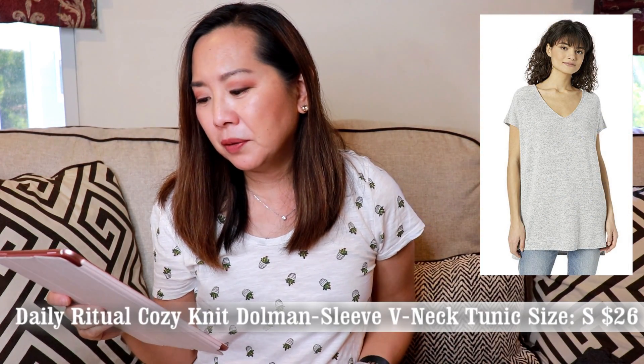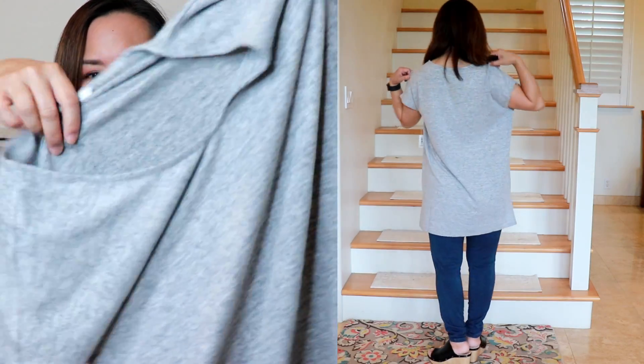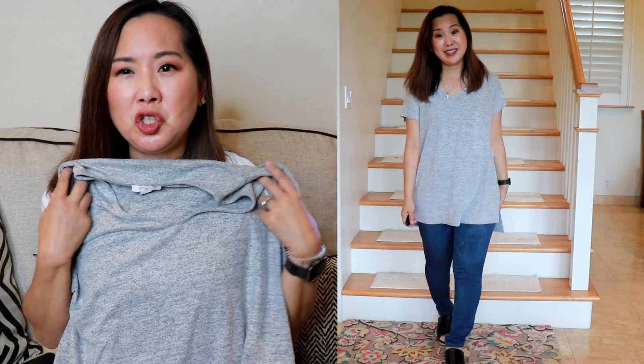Next, I got this top, also by Daily Ritual — the Women's Cozy Knit Dolman Sleeve V-Neck Tunic. It had 41 reviews and still has four and a half stars. When I got it, it was $26, but now it's down to $22.10. It's 45% polyester, 48% viscose, 4% elasticine. The tag says 'Cozy Knits — extraordinarily soft brush surface and perfect amount of stretch keep you cozy, comfortable, and pulled together all day.'